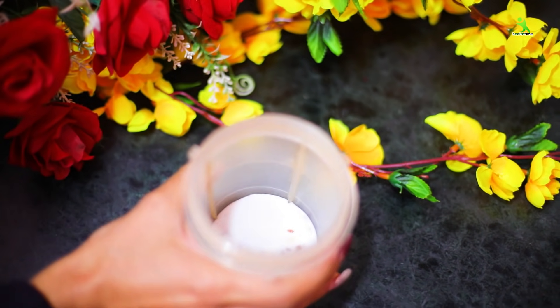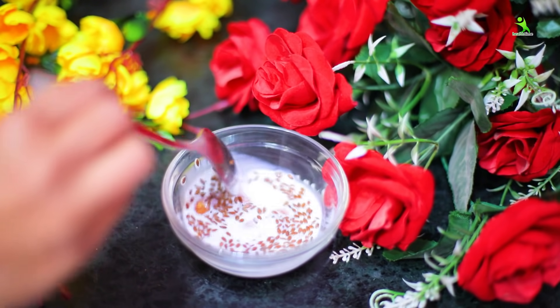Guys, today we have a 15-day skin whitening and lightening challenge. This will naturally improve your skin. All skin colors are good — whether it's dusky, dark, or fair — but the skin should be very clean. Today's remedy is to clean your skin. If your skin has marks, they will go away.